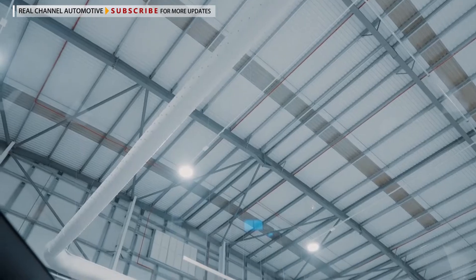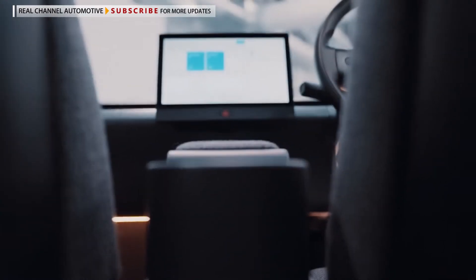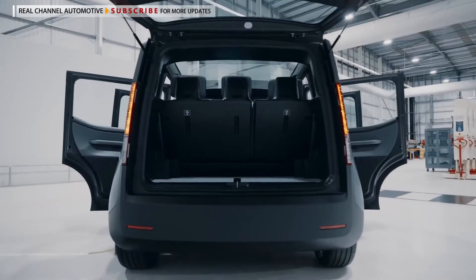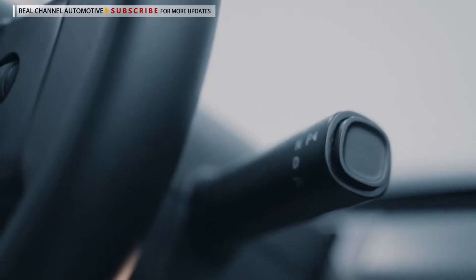Occupants can enjoy the large, transparent roof, and it's quite tall so headroom shouldn't be an issue for most folks. Inside, passengers sit on a rear bench seat. Arrival claims the vehicle's design offers twice as much legroom as an average car of the same length.